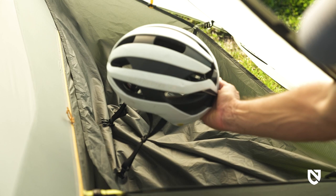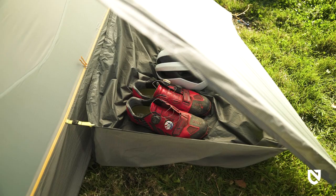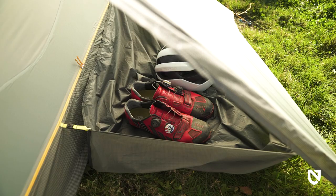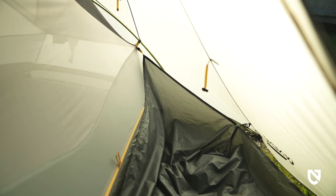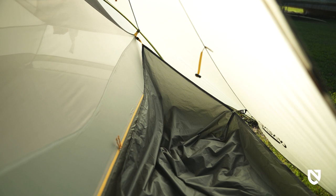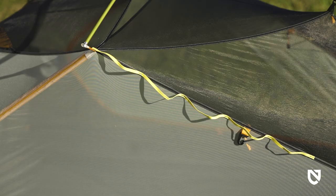Dragonfly Osmo Bike Pack includes our Landing Zone accessory — a reversible 3D gear bucket made of waterproof silicone-coated fabric. Featherlight and attached with G-clips, this add-on extends the protective space of your tent with out-of-the-way waterproof gear storage under your vestibule.